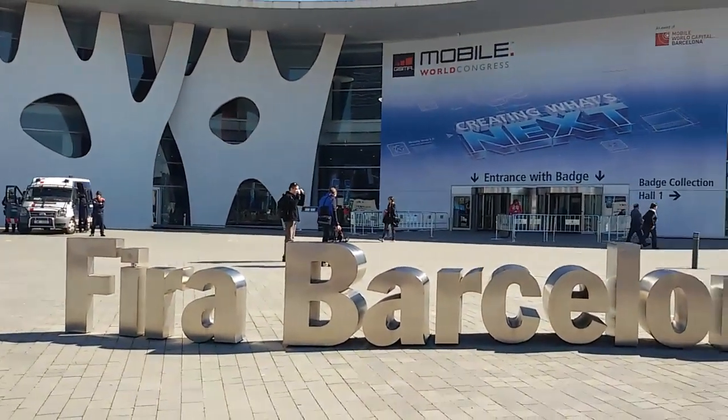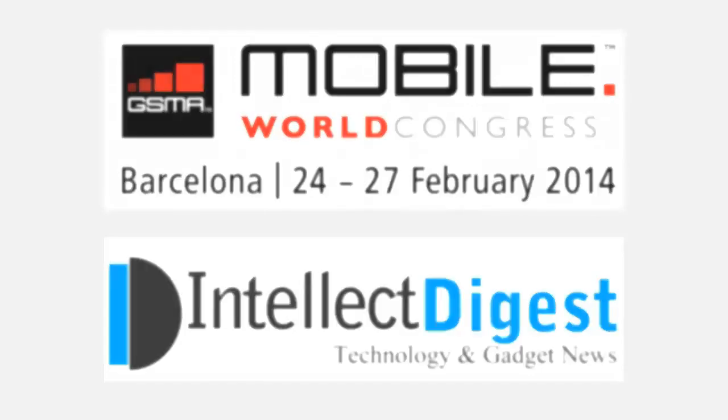Hey guys, I'm Rohit Khurana, your host on Intellect Digest. Welcome to a special episode of Mobile World Congress 2014, special coverage from Intellect Digest.